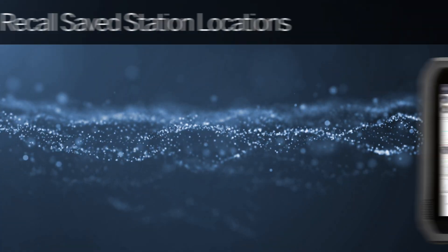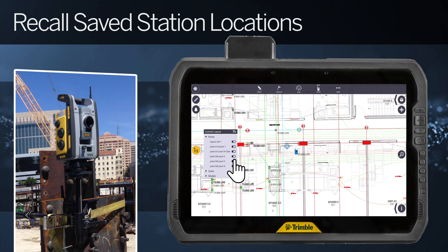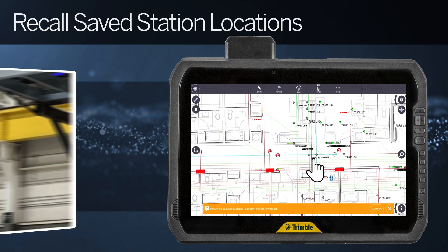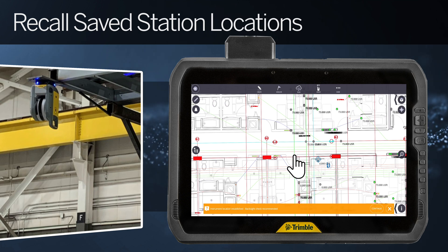FieldLink 7.0 enables users to recall station data for optical total station layout workflows. This feature has the ability to speed up day-to-day or same-day setups where identical instrument locations are utilized.